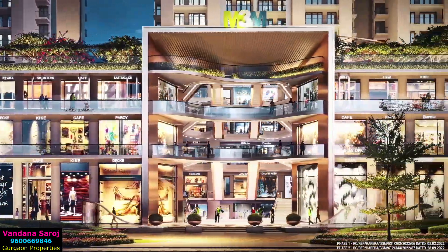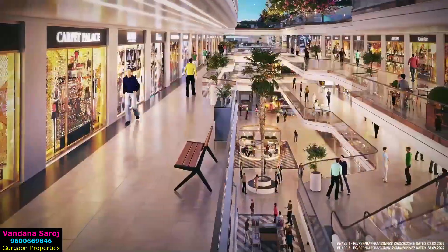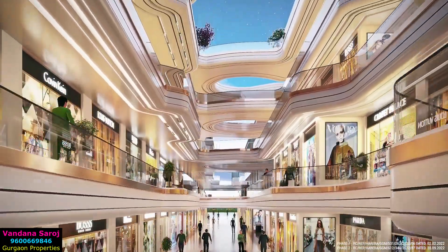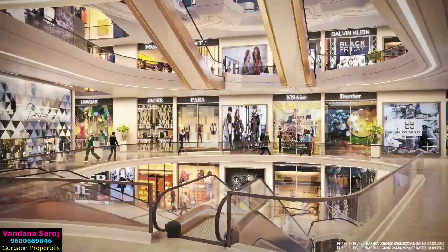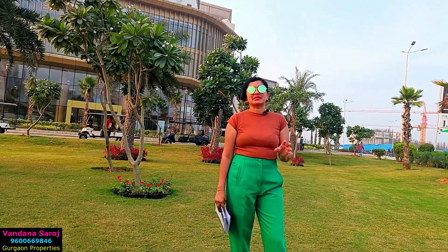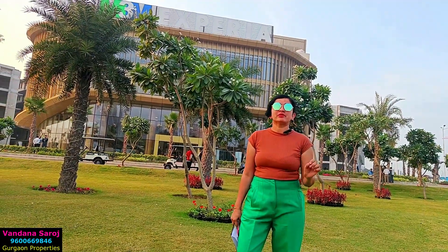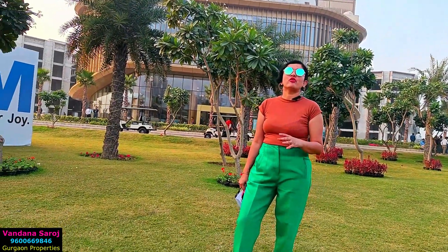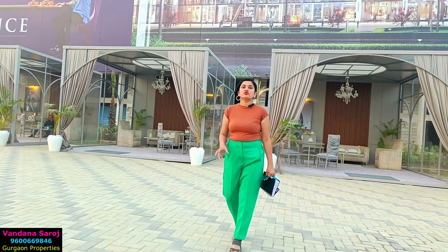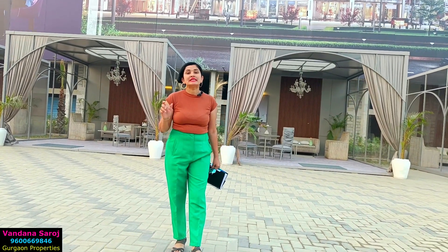Now let's talk about the structure. There is a lower ground floor, upper ground floor, ground floor, first floor, second floor, and third floor. On the ground floor you will get double-height showrooms. There are a total of 14 entry and exit points. If you buy a retail shop here, you will get 11% assured return until the OC is applied. After possession, M3M is giving 7.5% lease guarantee for 3 years — 36 months. This is the high street retail market handover, starting in 2024 with final possession in 2026.